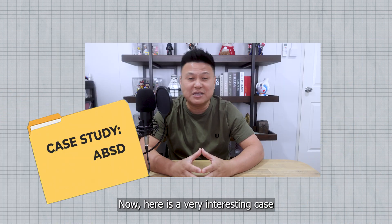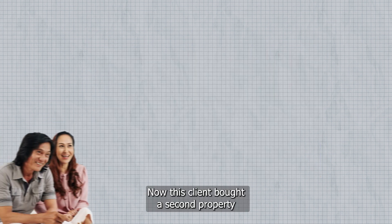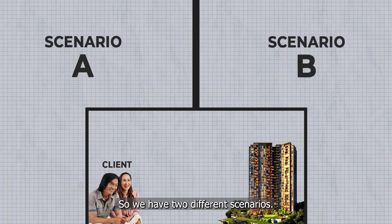Here's a very interesting case study I encountered recently. This client bought a second property which is going to hit TOP soon, so we have two different scenarios.